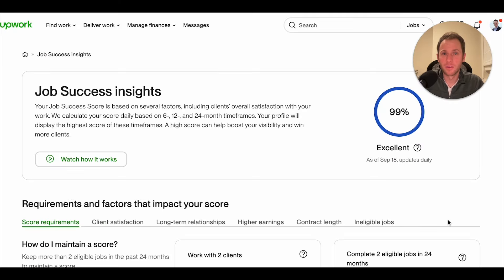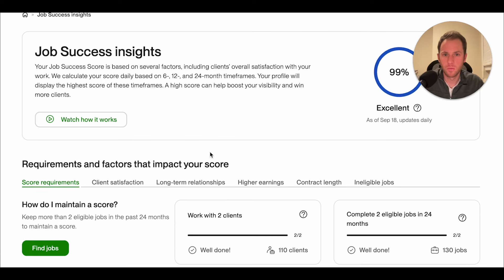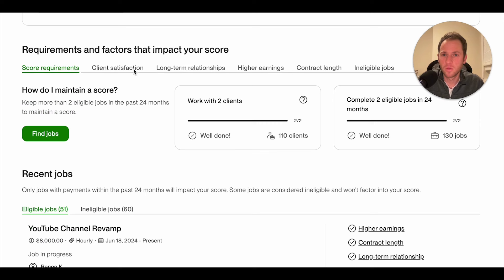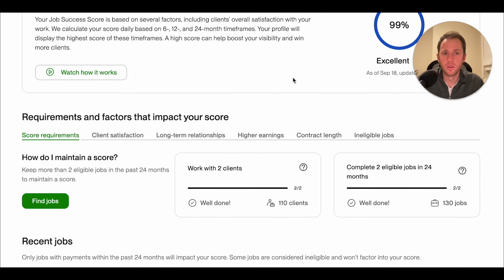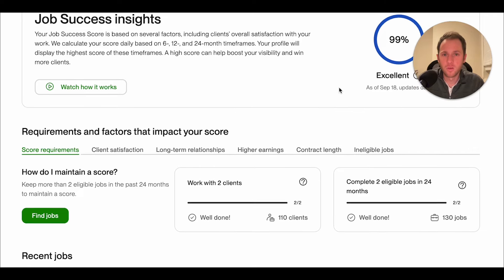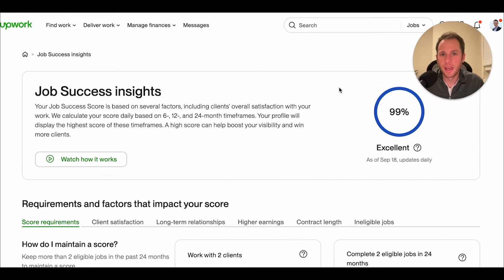In this video, we're going to do a full breakdown of my Upwork job success score. They have a new dashboard now that shows you what is contributing to your job success score so that you can understand more about how you can improve it. I'm going to go through each of these tabs and provide additional insights and commentary beyond what Upwork is providing, based on my many years on the platform working with many freelancers.